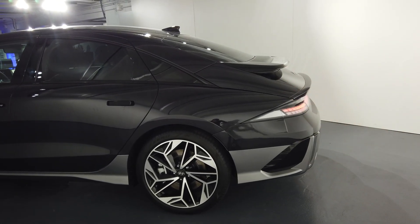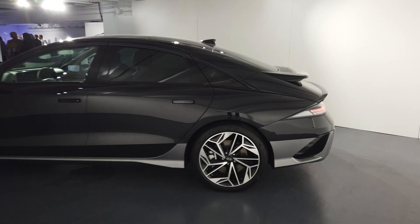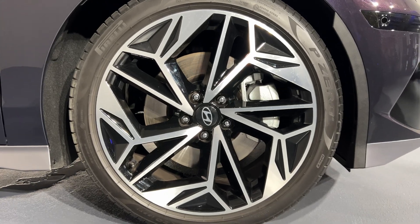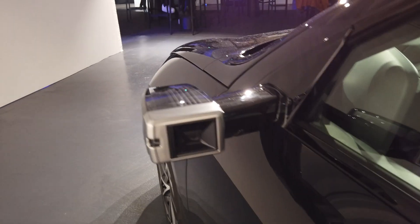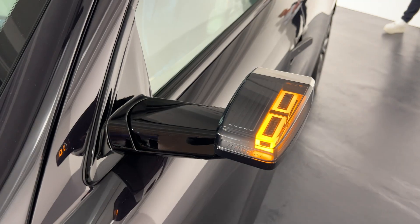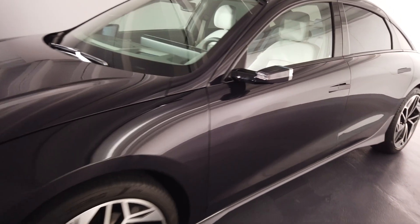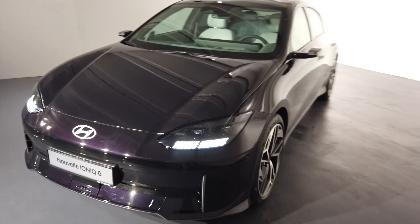For the wheels, there will be two choices: 18-inch or 20-inch. Today we have the 20-inch model. We find flush door handles, and as you can see, almost everything is smooth on this car. Even the mirrors — the mirrors are cameras here. You can see that the turn signals are integrated here — that's rather nice. The interior is white and black. With the lights on, you can see the small pixel dots just here.